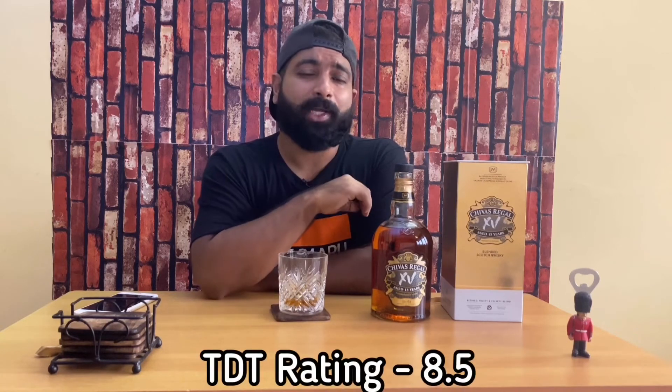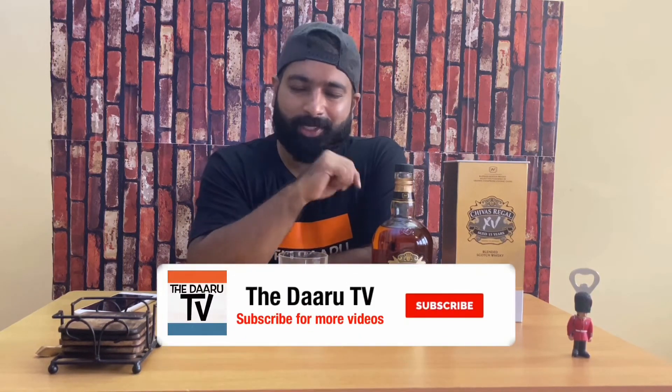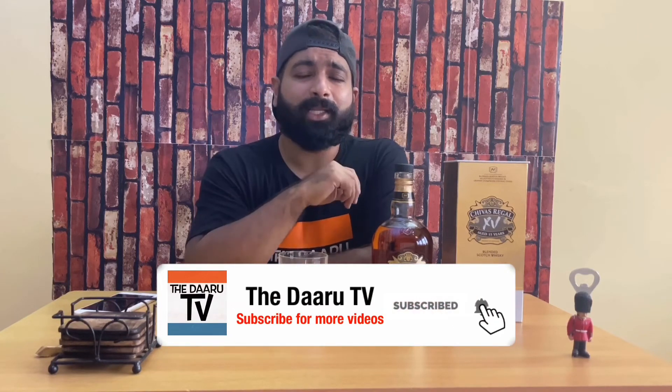Coming to the rating, I would rate this a good 8.5 out of 10. I kind of like this whisky. So guys, if you like this video, hit that like button, share my video, and also subscribe to my channel. Make sure to hit that notification button so that you get notified whenever I upload a new video. Remember guys, drink responsibly and cheers.